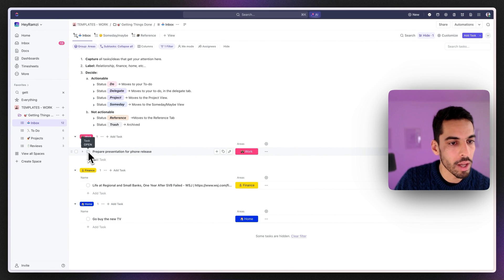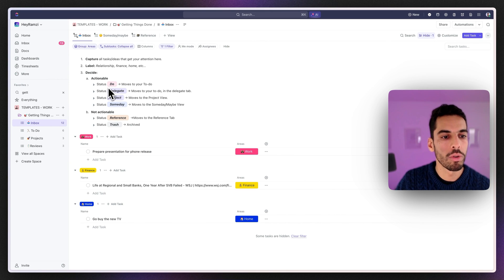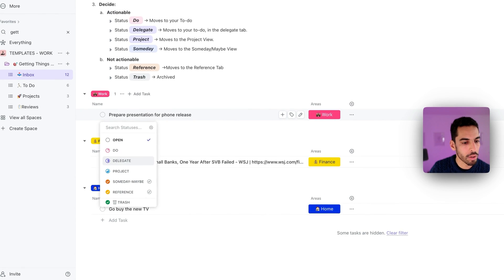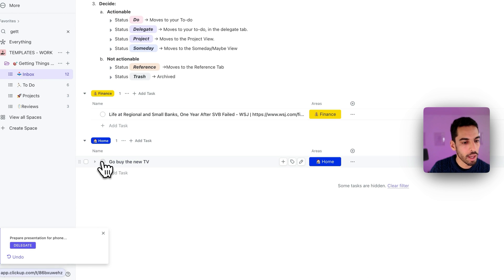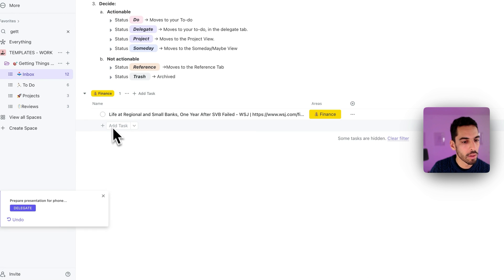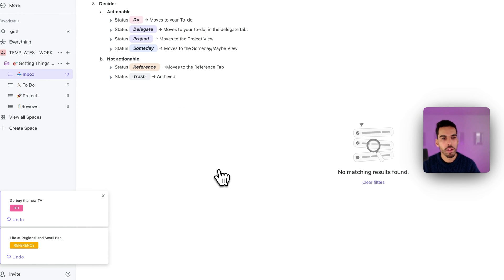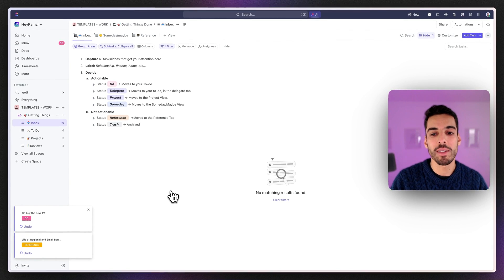Now we sort these tasks further. At the top you'll see reminders about what is to-do, to-delegate, a project, or someday. 'Presentation for phone release' I'll delegate to a team. 'The new TV' I'll do myself. The article is a reference for later — I'll save it. As you can see, I've cleaned out my inbox and reached inbox zero. The tasks didn't disappear — they moved elsewhere through ClickUp automations.